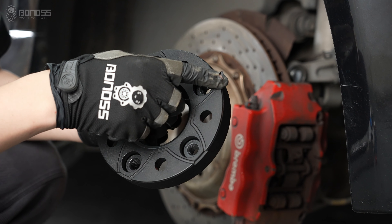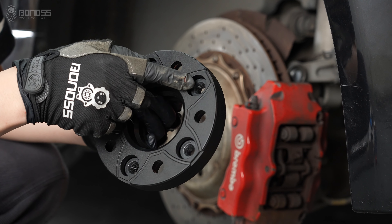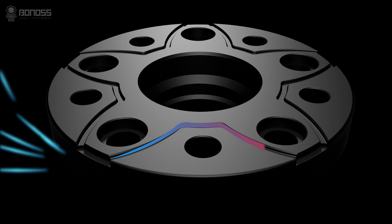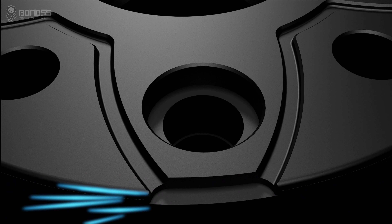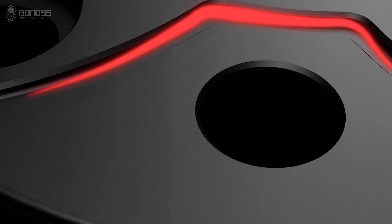Bonus aftercooling wheel spacers are designed with heat dissipation grooves to make brake cooling better, distributed in a petal shape. These grooves allow external cold air to flow continuously inside the wheel spacers when rotating. The air takes away the heat, achieving the purpose of effectively dissipating heat for the braking system.